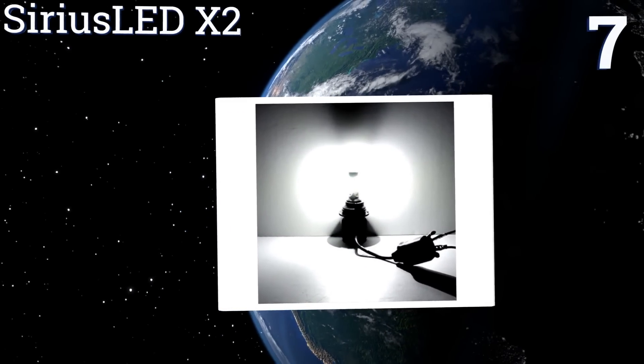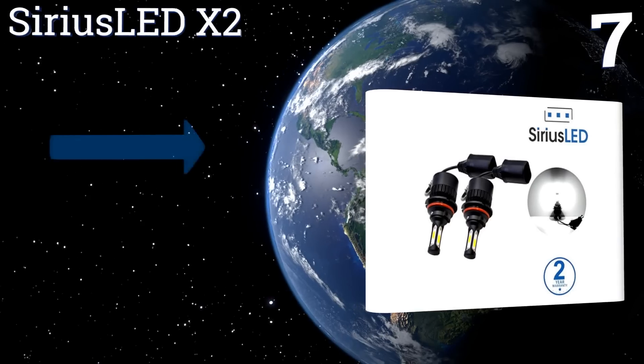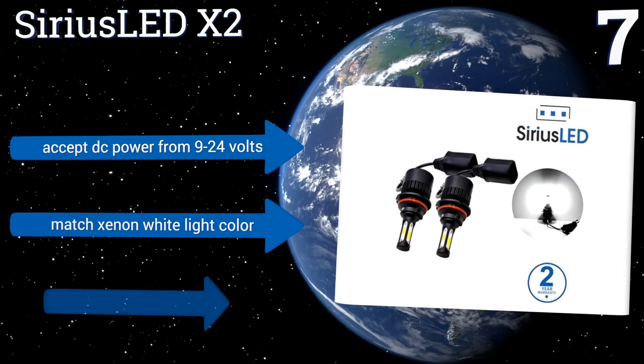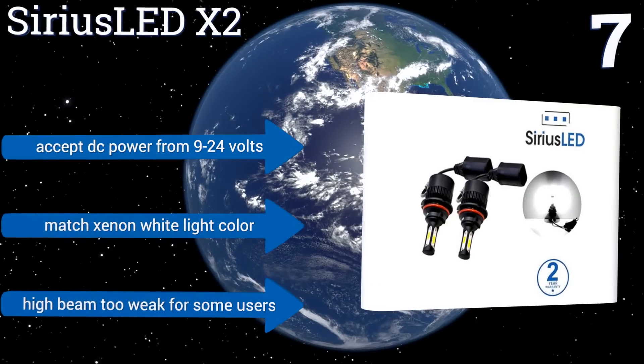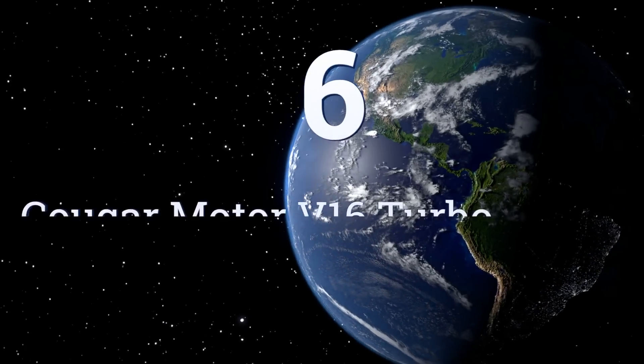At number seven, the compact, capable, and unusual Serious LED X2 headlights come in a unique three-sided design. This plentiful surface area allows for powerful illumination and lets you use these versatile bulbs for both high and low beam settings. They accept DC power from 9 to 24 volts and match a xenon white light color, but the high beam is too weak for some users.